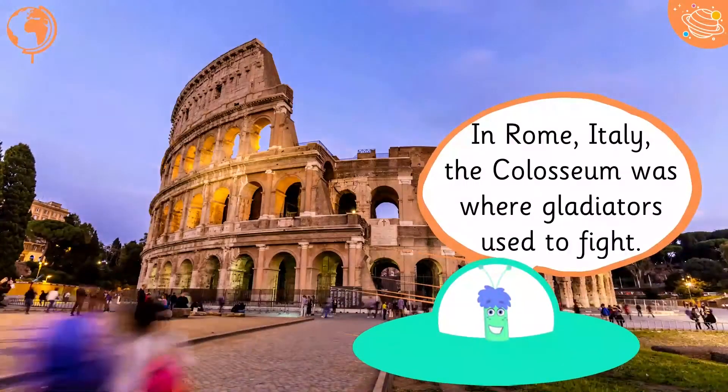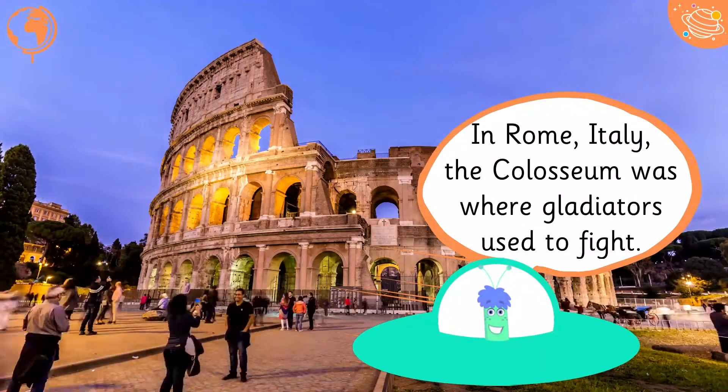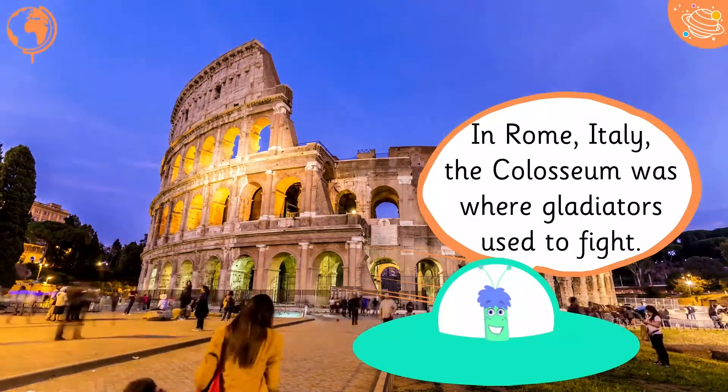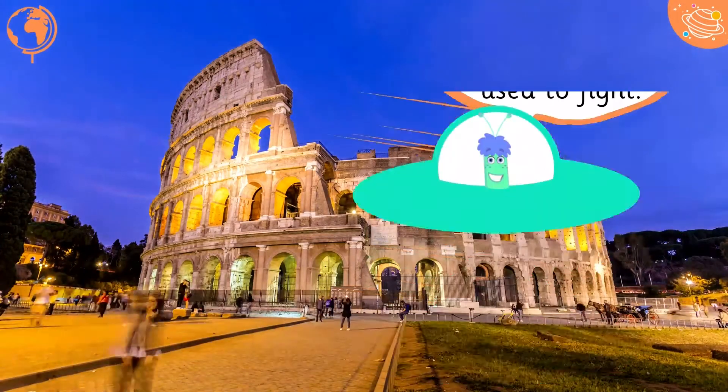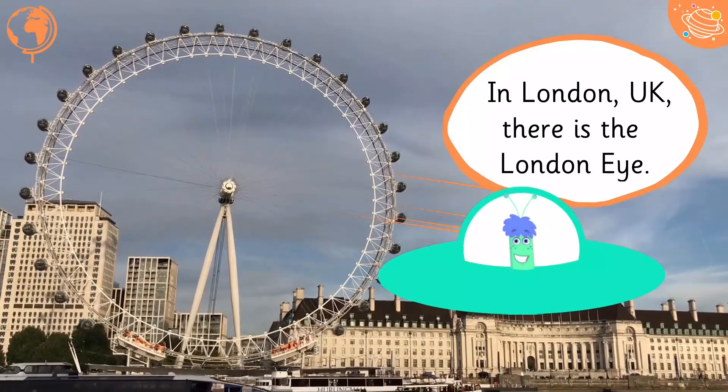In Rome, Italy, the Colosseum was where gladiators used to fight. In London, UK, there is the London Eye.